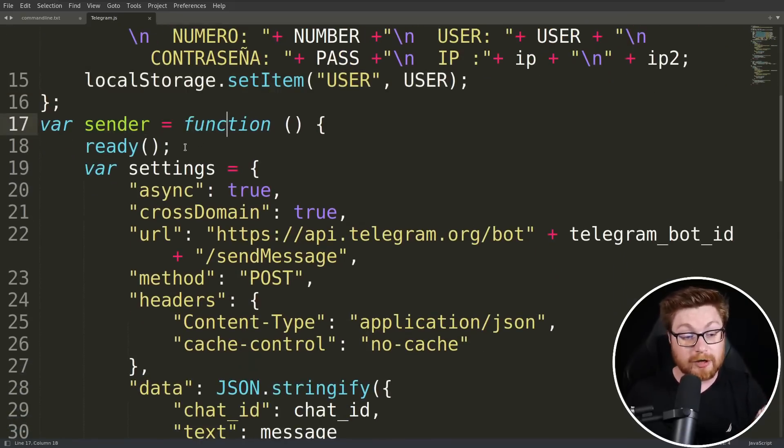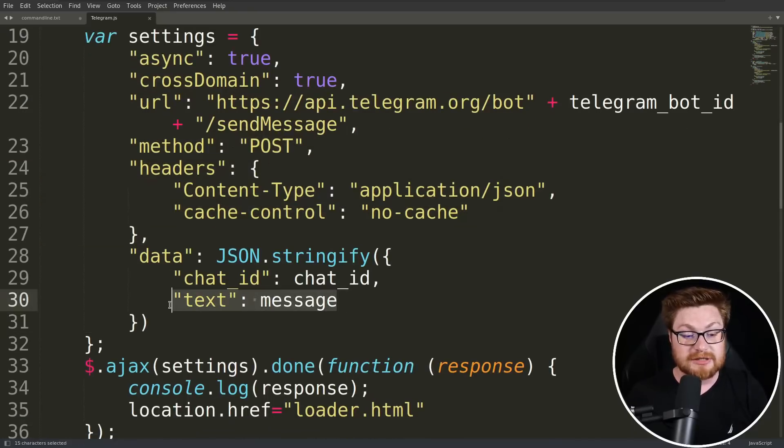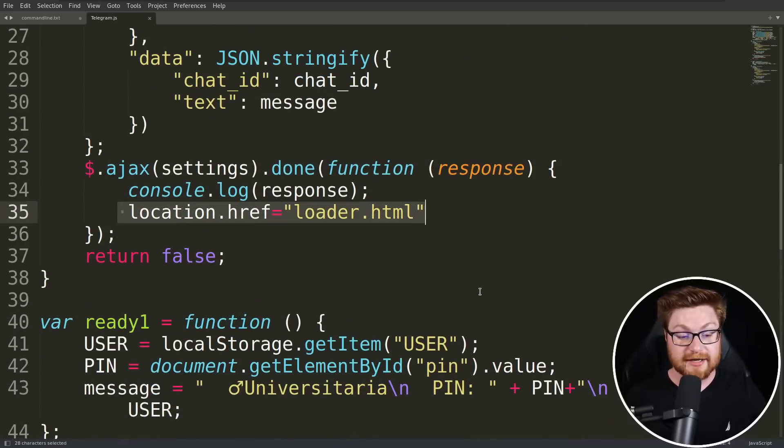And then there is a sender function where, once the page is ready and we've collected and stored all of those credentials and variables, we take a couple of settings and do an asynchronous request. Cross-domain doesn't matter — we use the Telegram API to retrieve a unique specific bot. This is the threat actor, the scammer, setting up their Telegram bot and sending a message posting with all the data that they've just stolen as part of that message variable. They end up just sending it and redirecting with a little location.href.